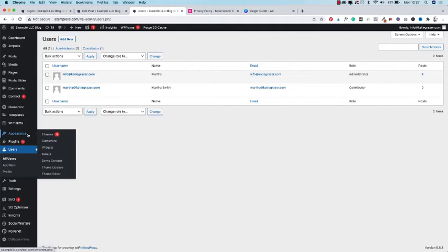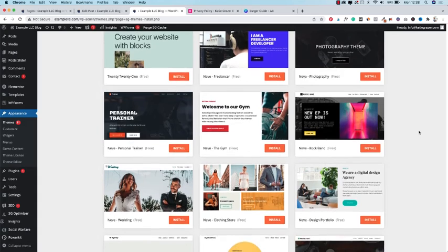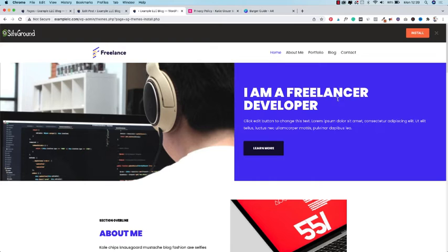Next let's talk about themes and the appearance of your blog. Head over to themes — this is where you choose a free theme for your blog or upload a theme you purchased. A theme determines the design of your blog. I'll show you how to upload a theme in a separate video, so let me know in the comments if you'd like to see that. For now I recommend you start out with one of the free themes. Press Add New and scroll through all the free themes WordPress has to offer. Press the plus sign to preview a theme and decide if you like it.